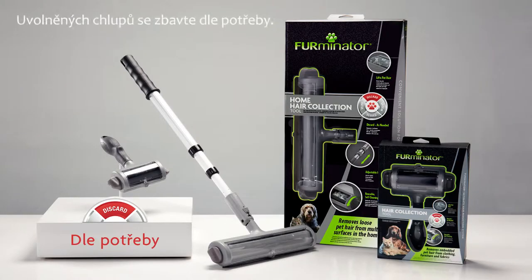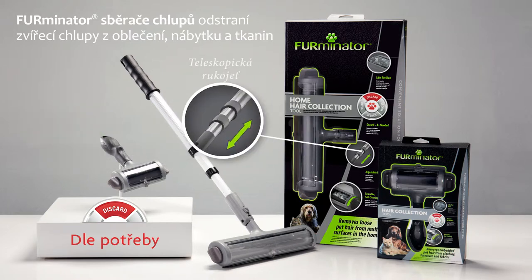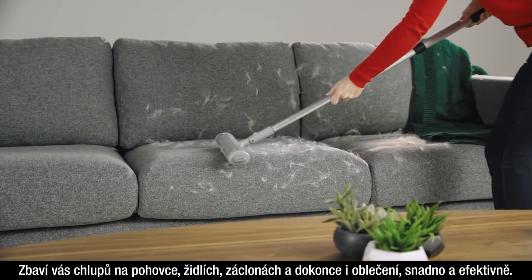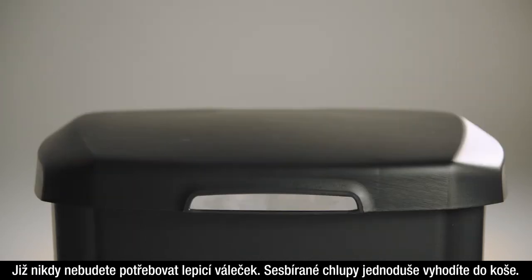Discard as needed to dispose of pet hair. Use Furminator hair collection tools designed with a reusable self-cleaning function and an adjustable handle for the home hair collector to remove hair from couches, chairs and curtains, and even from your clothing, easily and efficiently. No need for lint rollers anymore. Just discard the hair in the bin.